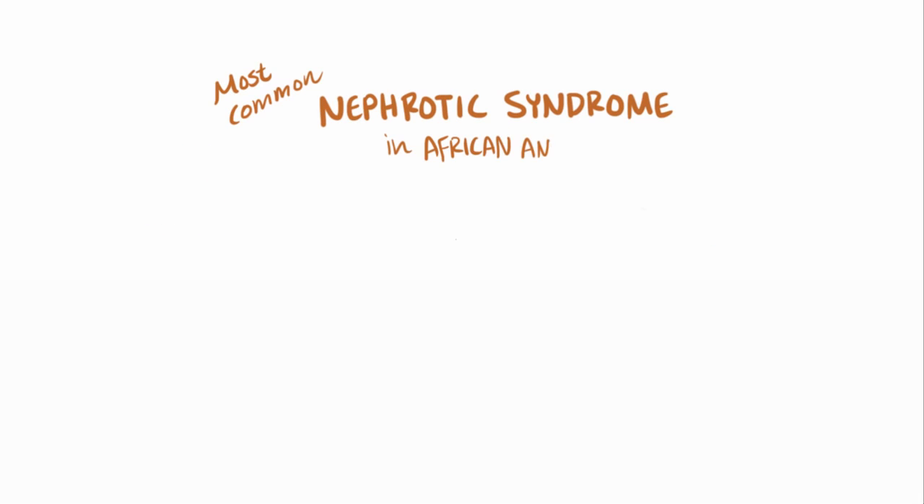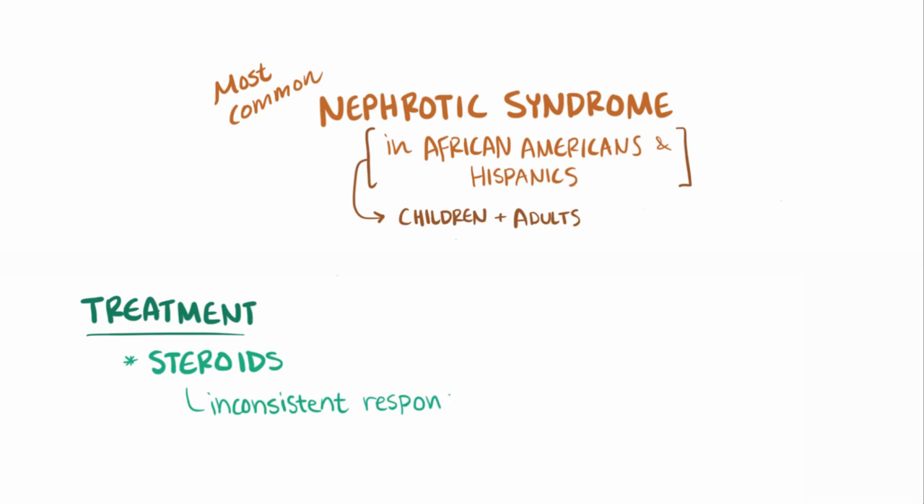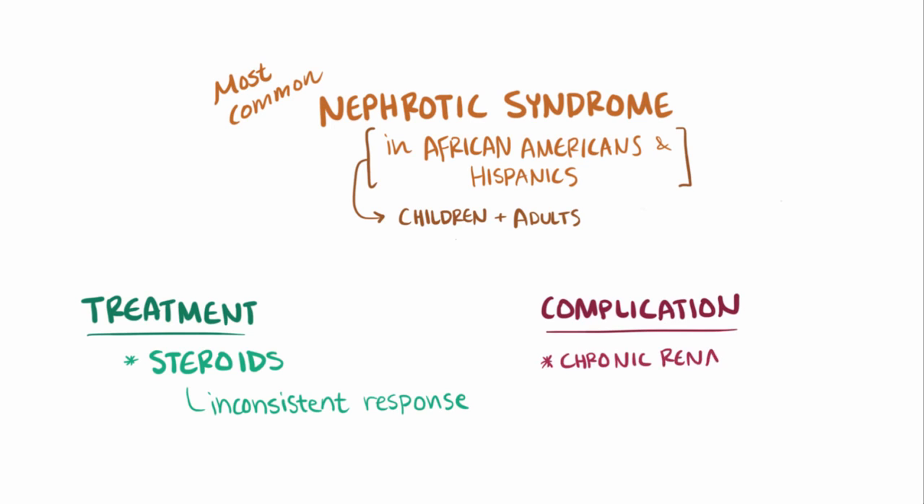FSGS is the most common cause of nephrotic syndrome in African Americans and Hispanics, and can affect both children and adults. FSGS is usually treated with steroids, although it has an inconsistent response, and for that reason — especially in adults — FSGS can involve more and more segments of the kidney's glomeruli, to the point where it causes chronic renal failure.